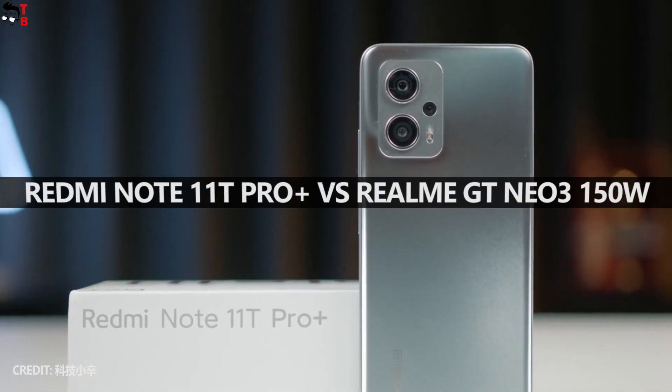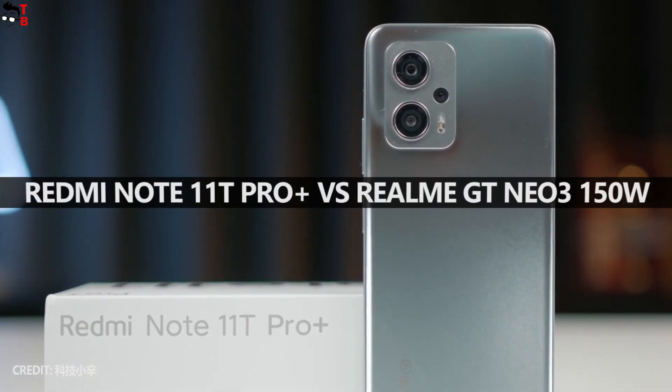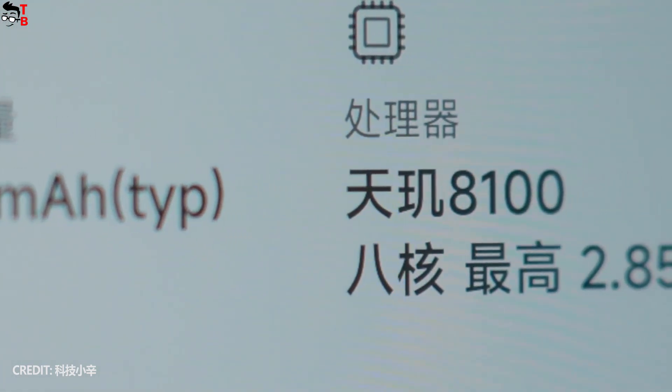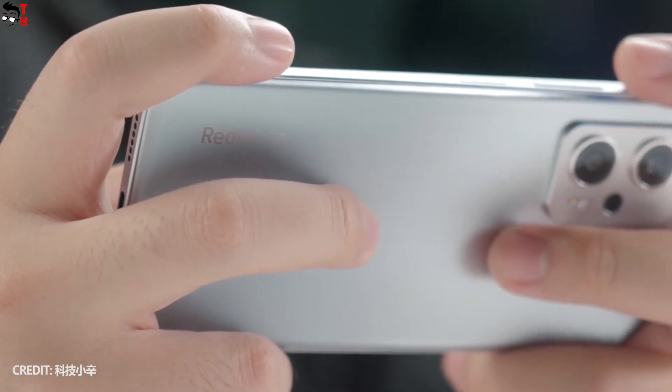Hey, what's up! The new Redmi Note 11T Pro smartphone series from Xiaomi is the best seller on the Chinese market. For just one hour, 270,000 units were sold. This is amazing!